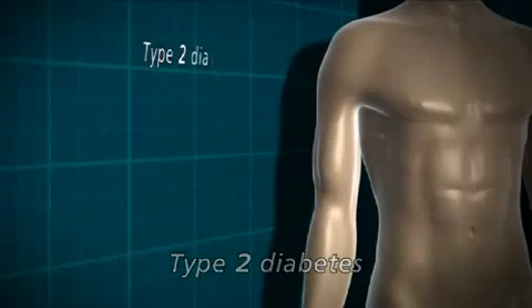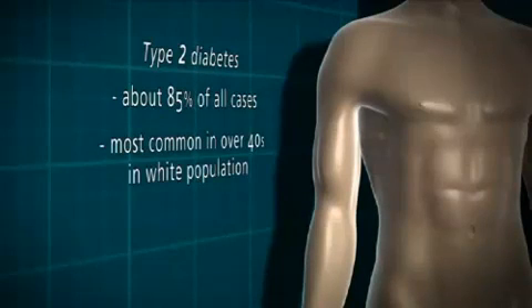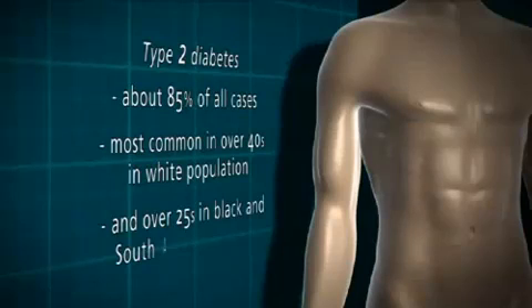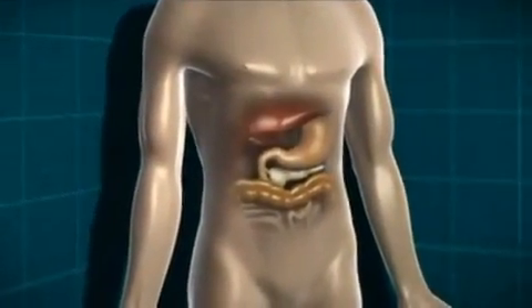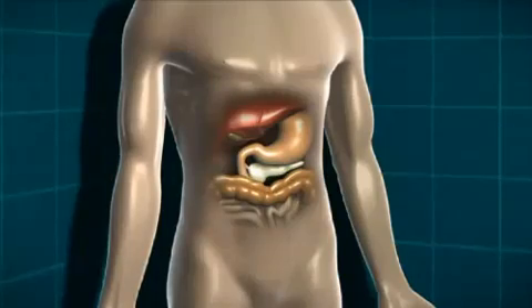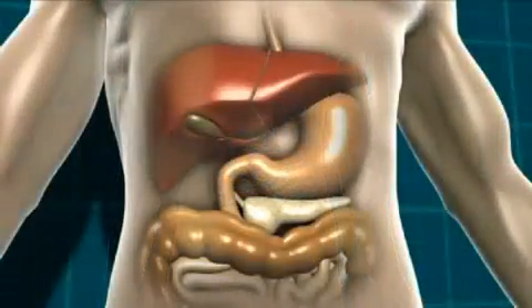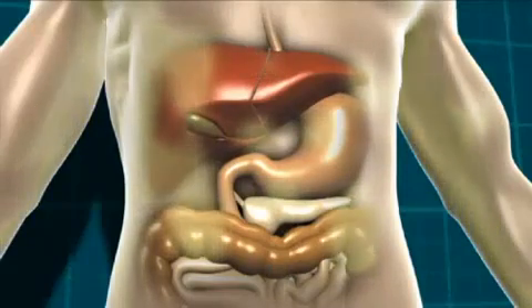Type 2 diabetes accounts for about 85% of all cases in the population. It's most common in the over 40 age group in the white population, and in the over 25 age group in the black or South Asian population. Type 2 diabetes is a little more complex. Either the body isn't producing quite enough insulin, or the insulin it is producing isn't working properly. That can be due to being overweight, because a build-up of fat can stop insulin doing its job properly, but it can also happen in people of a healthy weight.